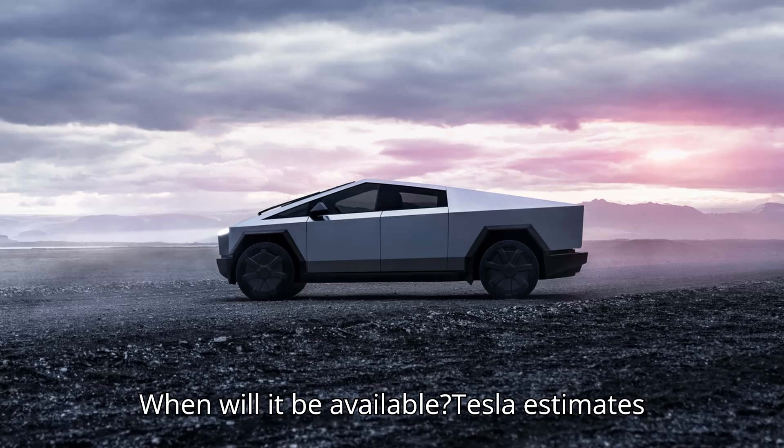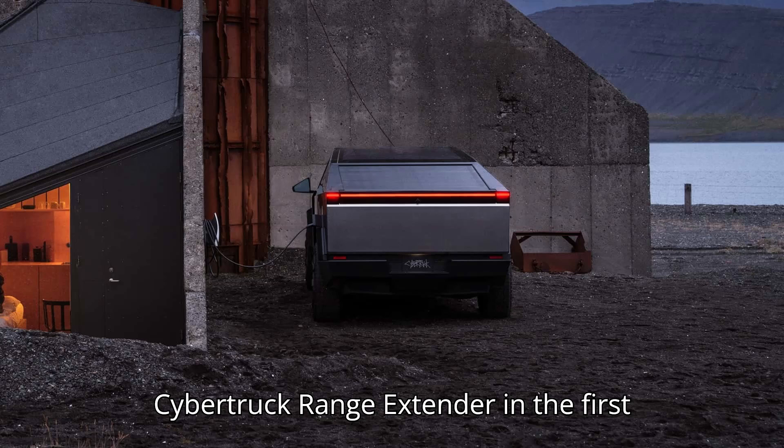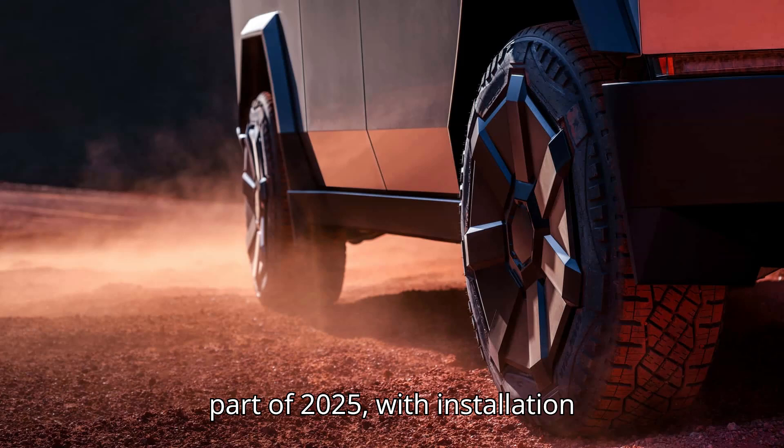When will it be available? Tesla estimates that it will start production of the Cybertruck range extender in the first part of 2025, with installations slated to begin shortly after that.